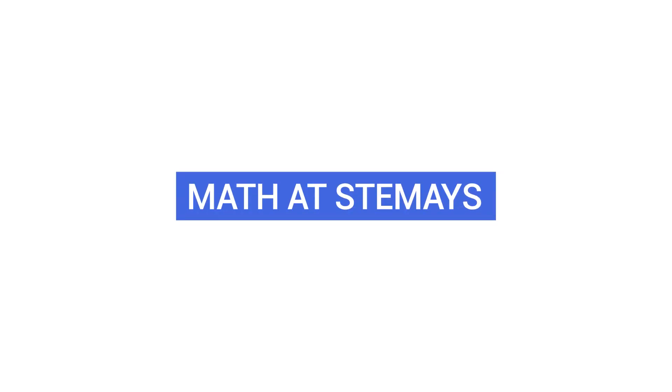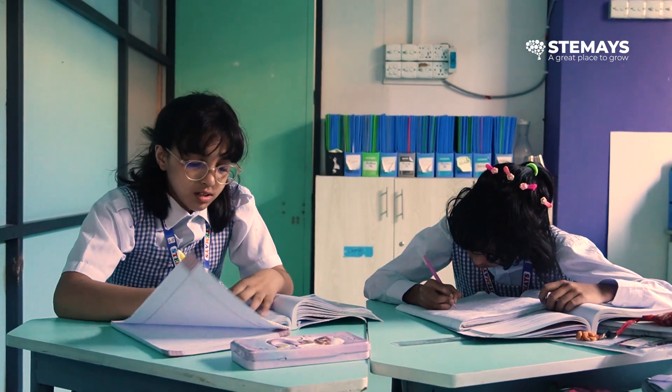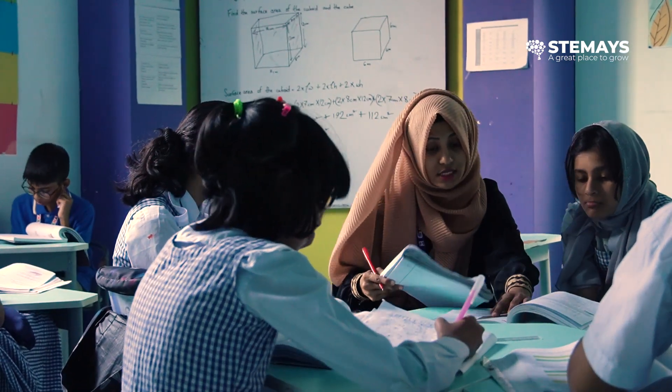For example, there was a student who was struggling in division and when we gave him extra intervention classes, he improved a lot. Some students are very good at maths — they solved the 6A books in just three months, so we started 6B for them, since they had already finished both the textbook and workbook. We suggested they start the next level of maths.